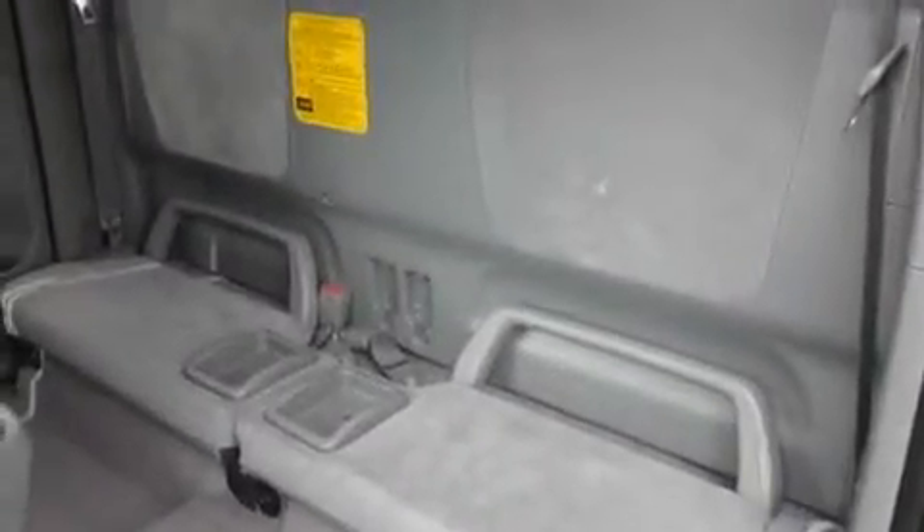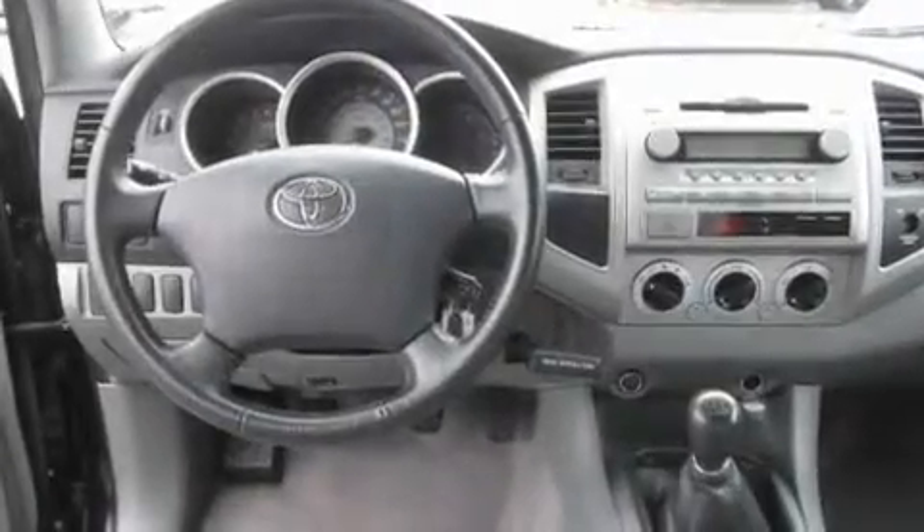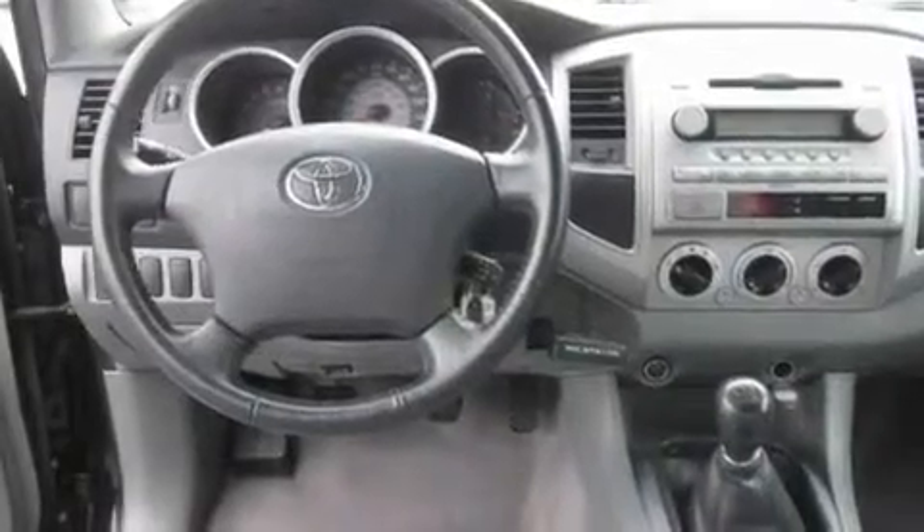Its top features include a folding second row, cruise control, a keyless entry system, a CD player, a leather-wrapped steering wheel, and a trailer hitch receiver.